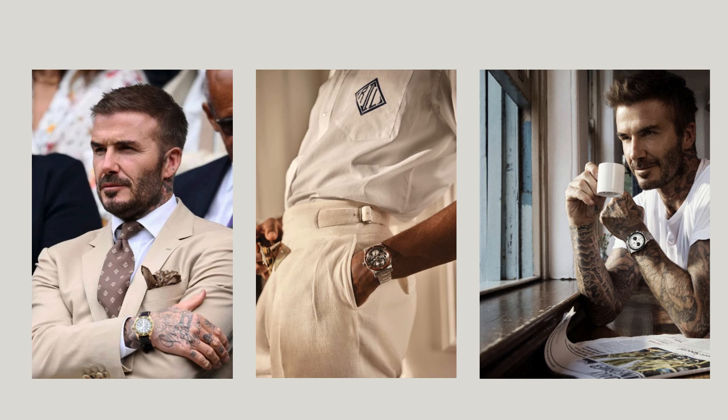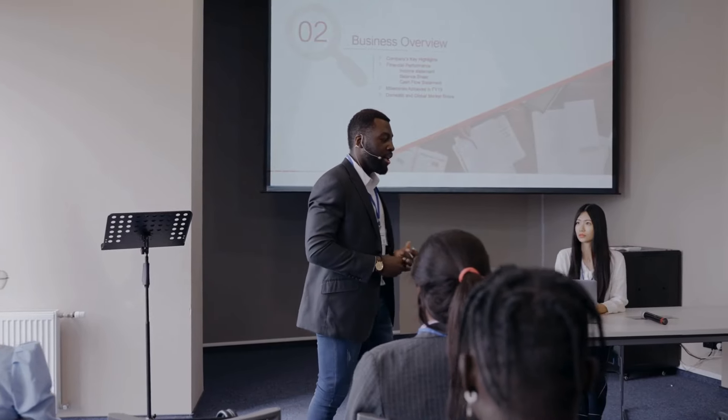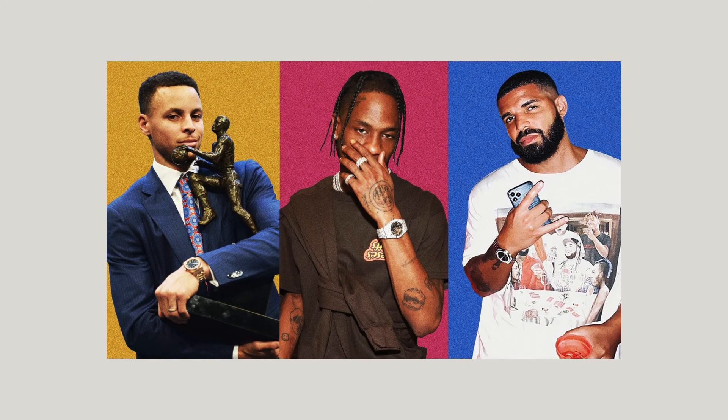But above all, a watch is versatile. Diving? There's a watch for that. Board meeting? There's a watch for that too. In the world of watches, there is a perfect piece for every function and style.